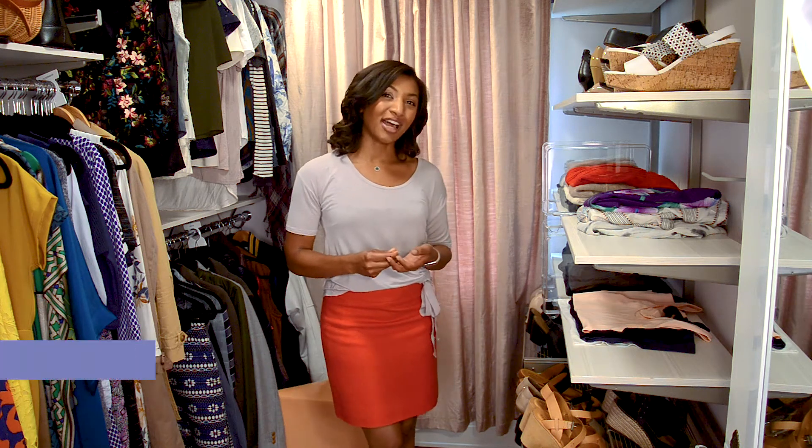Hi guys, I'm Jessica Atkins, the co-founder of Stylebook, the virtual closet for your real life wardrobe available on the iPhone and iPad.